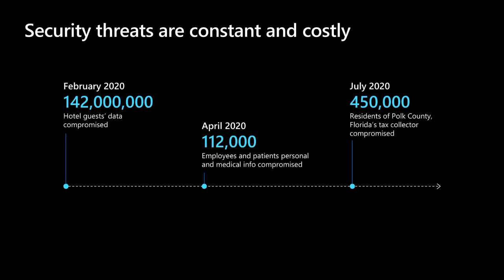In February 2020, over 142 million personal records from guests at a resort hotel were found on the dark web. In April 2020, 112,000 employees and patients from a medical hospital were compromised. In July 2020, 450,000 residents of Polk County had their driver's license and social security numbers exposed. The average cost of a data breach is about $3.62 million, and we know that's only rising.